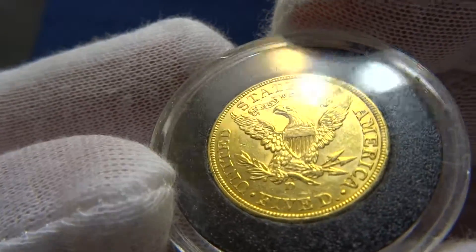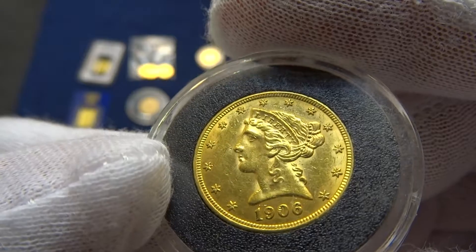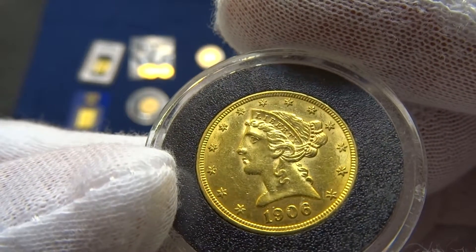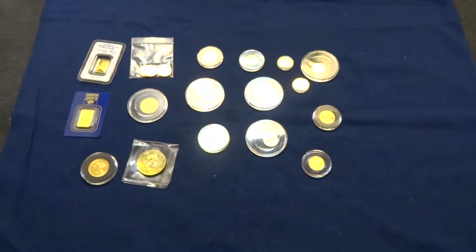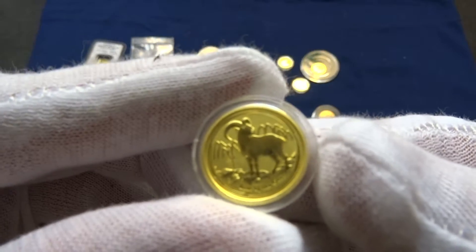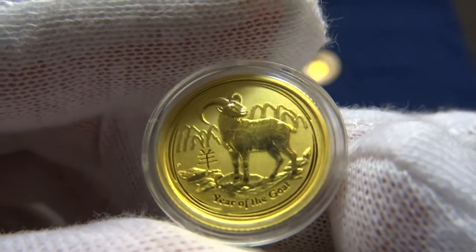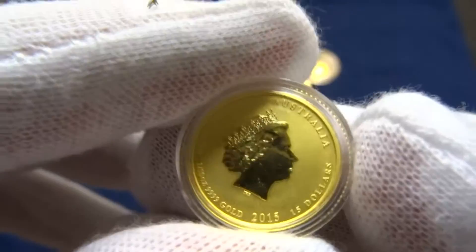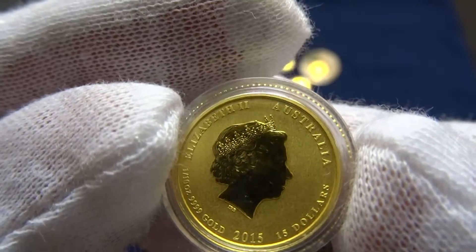This is a five dollar United States of America — Morgan, I guess this would be a Morgan — 1906. Year of the Goat, tenth ounce — 2015, fifteen dollars Australia.